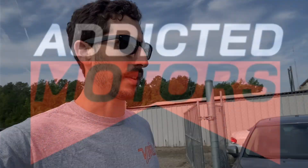Howdy and welcome back to the Addicted to Motors YouTube channel, another Sunday morning Chesterfield Auto Parts yard walk. Let's just kick it right out.